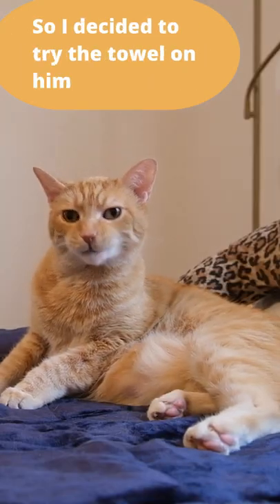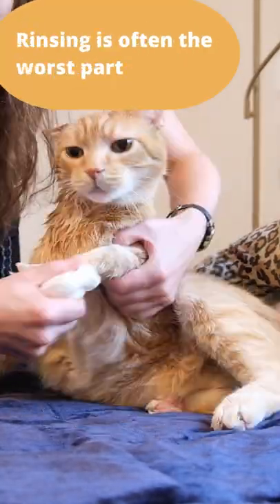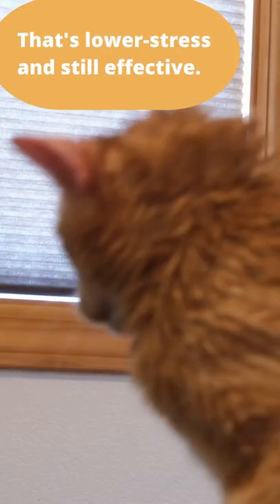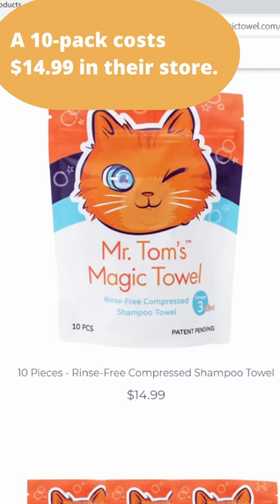I found that it seemed to be a lot less stressful than a traditional bath. So if you are used to bathing your cat regularly but want it to be less stressful, Mr. Tom's Magic Towel could be a cool option. If you're interested, you can check it out on their site — a 10-pack costs $14.99.